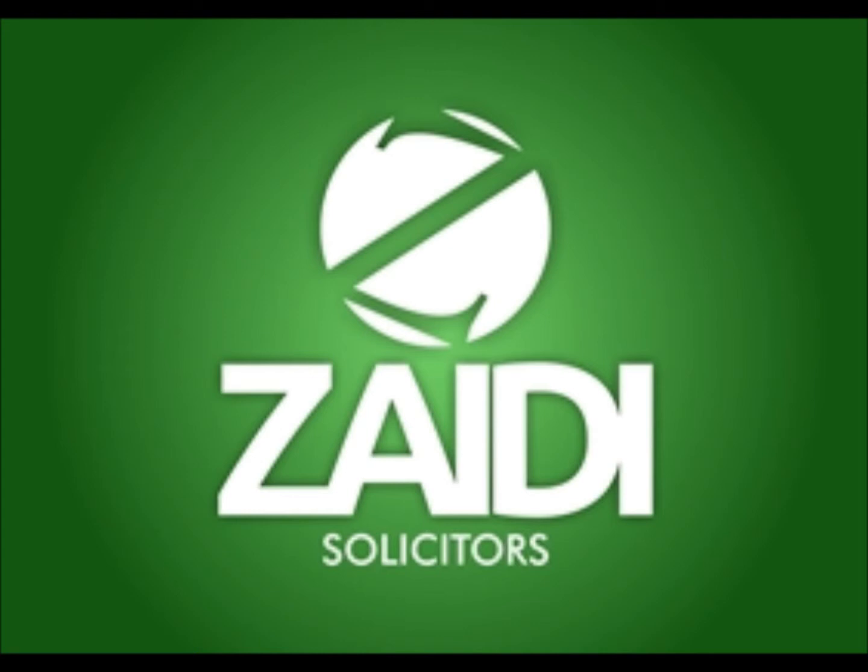Your immigration solicitor in Milton Keynes should have a functional and presentable website. They should also offer a personal service. Please avoid immigration law firms that deal with high-volume immigration work and operate call centres and offer cheap fixed-fee prices.